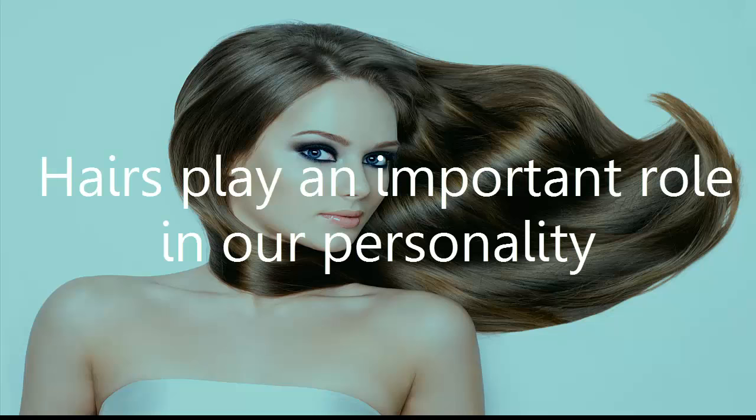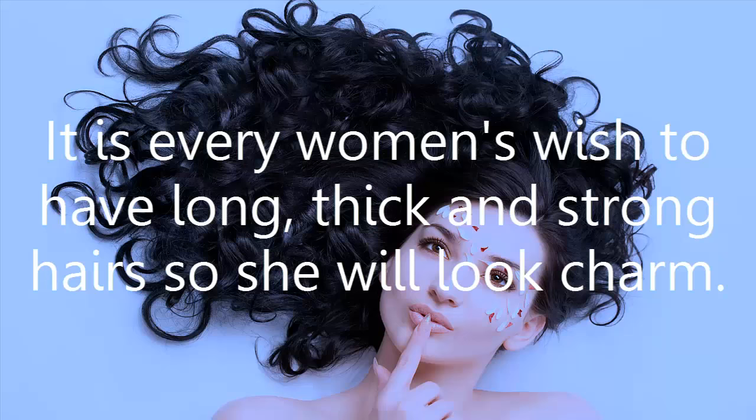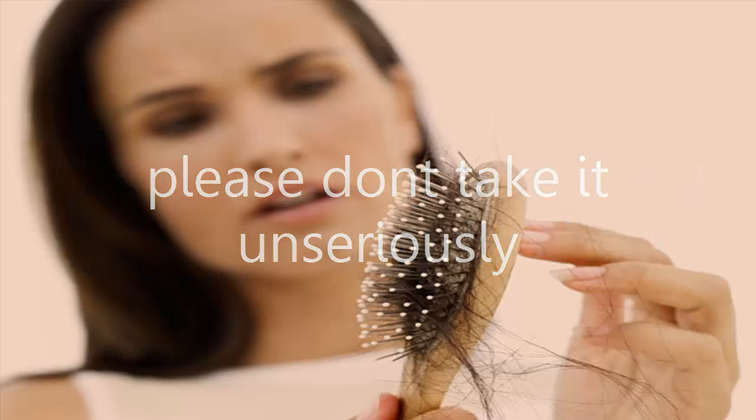Hairs play an important role in our personality and people spend thousands to make them thick, soft and long. Long and healthy hairs make our personality more attractive. It is every woman's wish to have long, thick and strong hairs. If you are worried about any problem related to hairs, please don't take it unseriously.